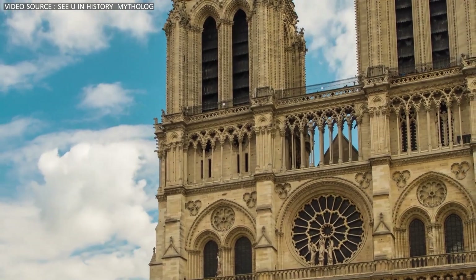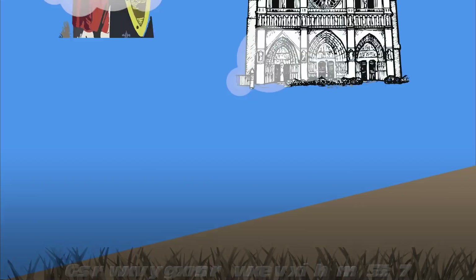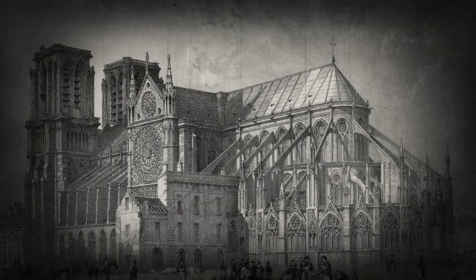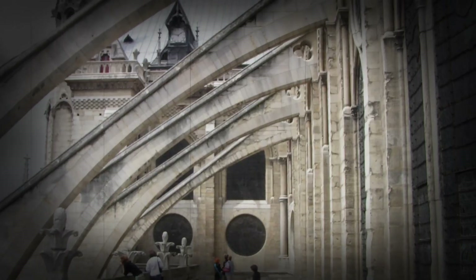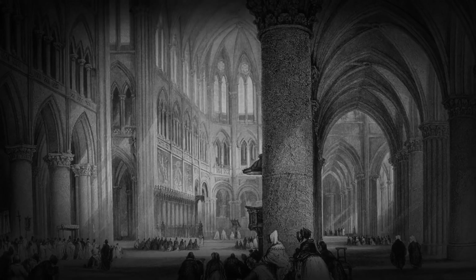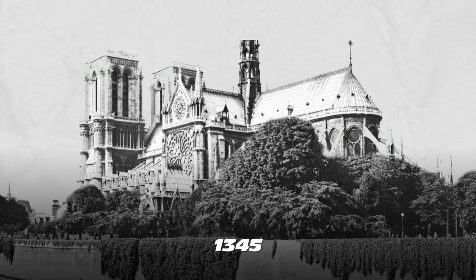Notre Dame's story is deeply intertwined with the history of Paris and France as a whole. Construction started in 1163 under King Louis VII's reign. Its Gothic architecture, featuring towering arches, intricate stained glass windows, and iconic flying buttresses, was a pioneering engineering achievement of its era. Over more than two centuries, master builders and artisans transformed raw stone and glass into a stunning place of worship, with Notre Dame reaching completion in 1345.